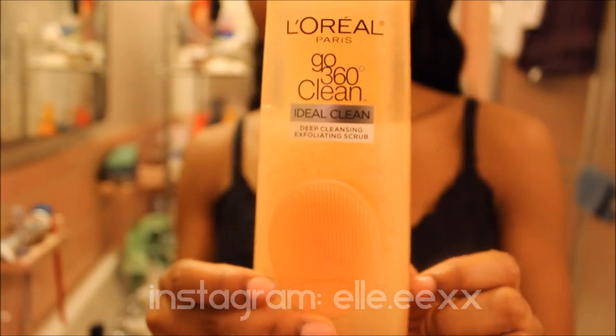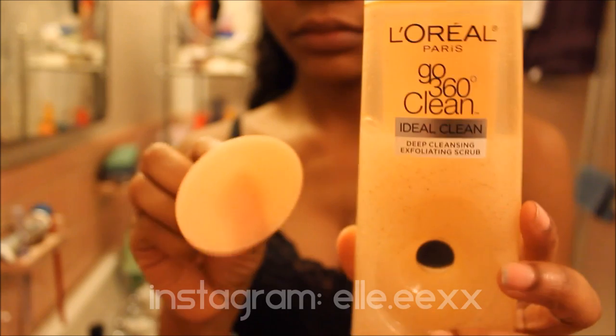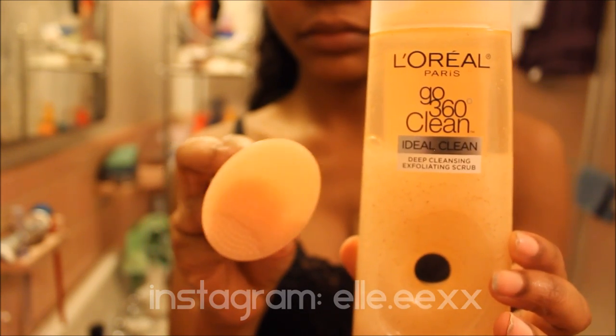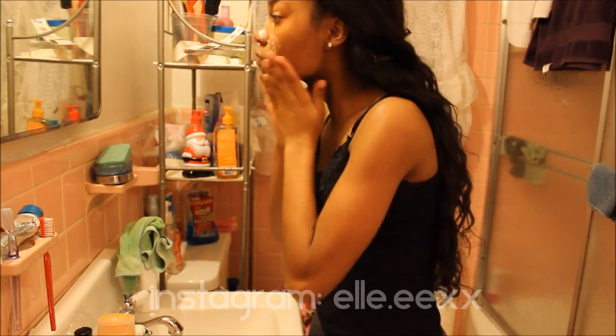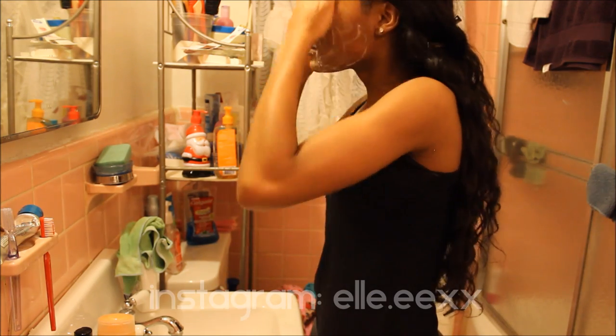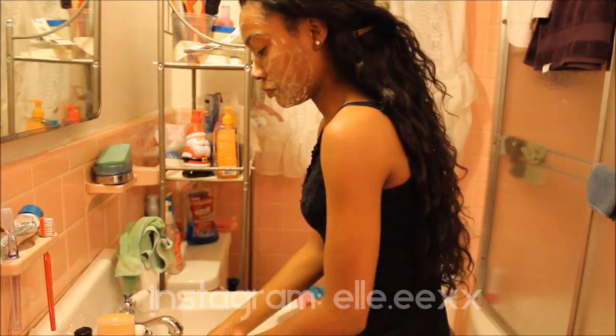The next thing I use is my L'Oreal Go360 Clean Exfoliating Scrub, which has a little exfoliator scrubby thing on it. This is just for a deeper clean to remove all of the makeup on my face that's probably settled into fine lines or crevices that regular facial wash or makeup remover wipes can't reach on their own.